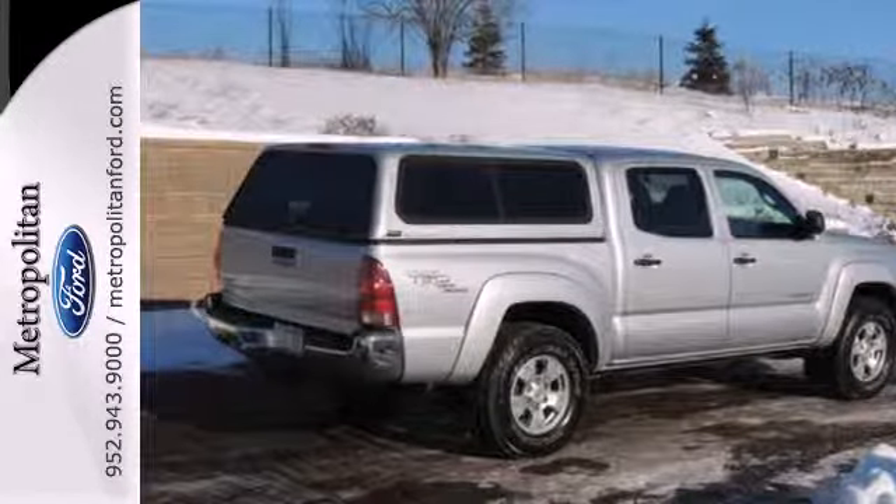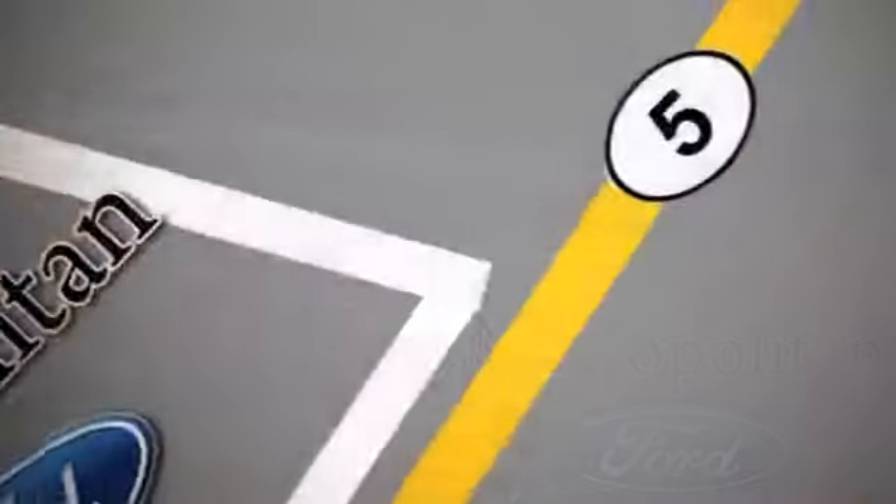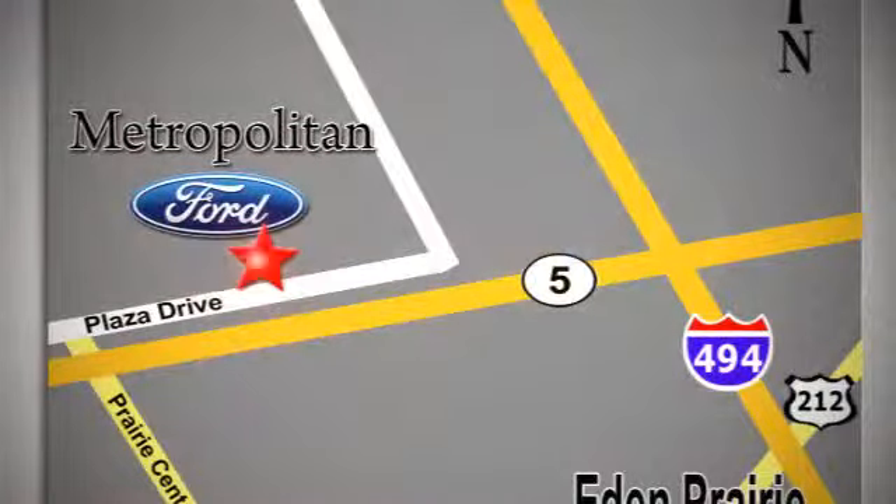See it for yourself today! Whether you're buying today or just shopping at Metropolitan Ford, you can expect to experience something truly unique. Call or stop in today. We're conveniently located near 494 and Highway 5 in Eaton Prairie.